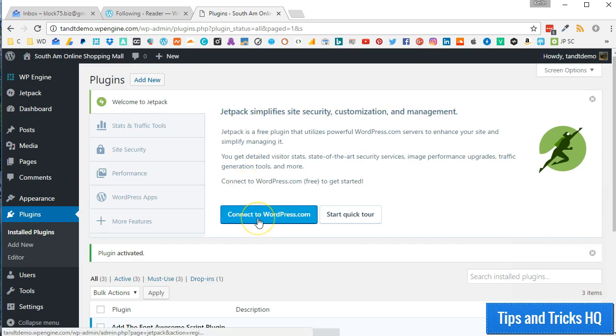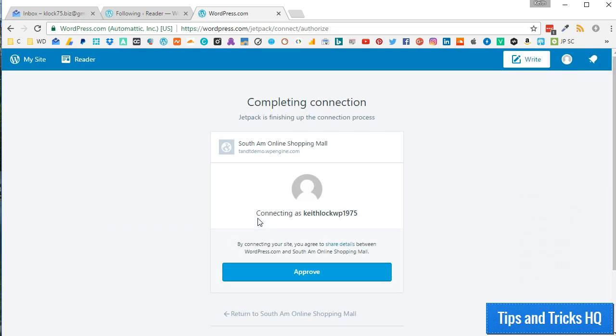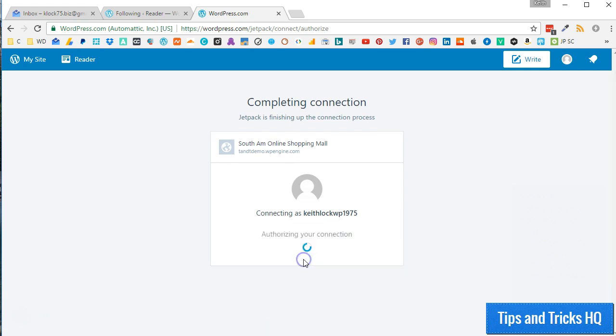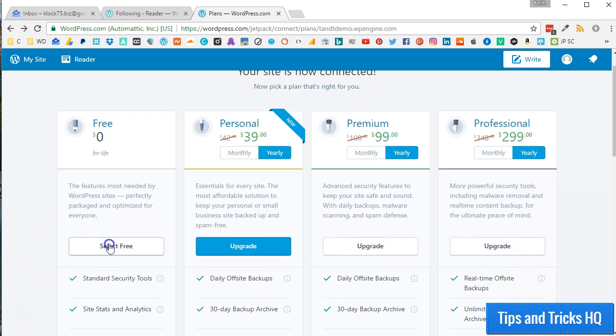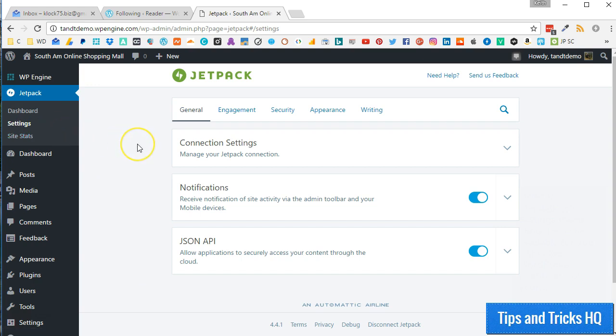Now, click the Connect to WordPress.com button. You should already be logged into your WordPress.com account from the previous steps. Authorize your website with your WordPress.com account by clicking the Approve button. For now, click on the Select Free button to move along with this tutorial. The Jetpack settings menu should now be available for you within the WordPress dashboard of your self-hosted website.